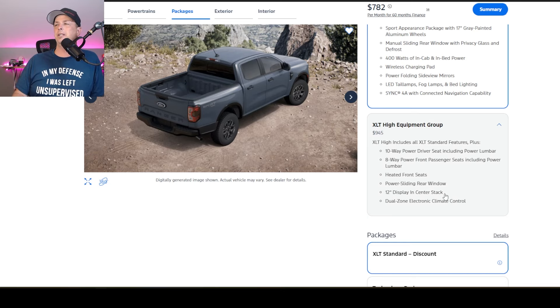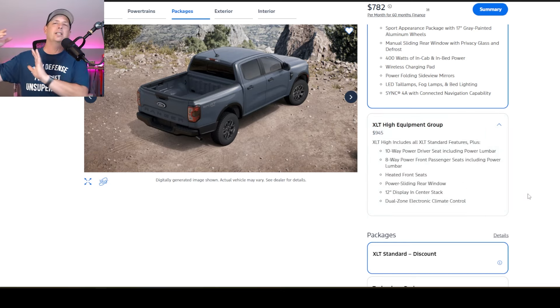You're going to get that 12-inch display in the center stack, and dual-zone electronic climate control. Kelly generally wants the truck a little hotter than I do, so whoever's in the passenger seat can customize their temperature. I wish we could do that in the house, but we can't — so I can do it in my truck and both of us can be happy.